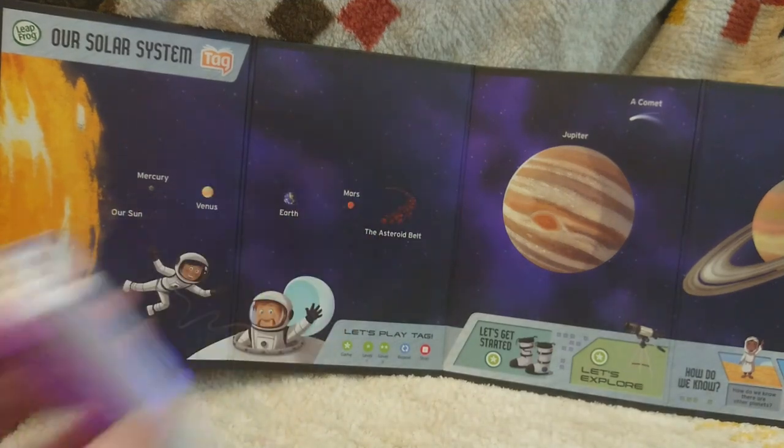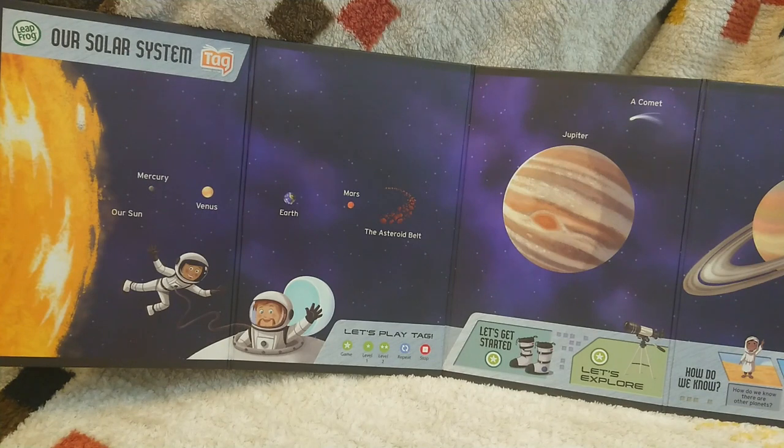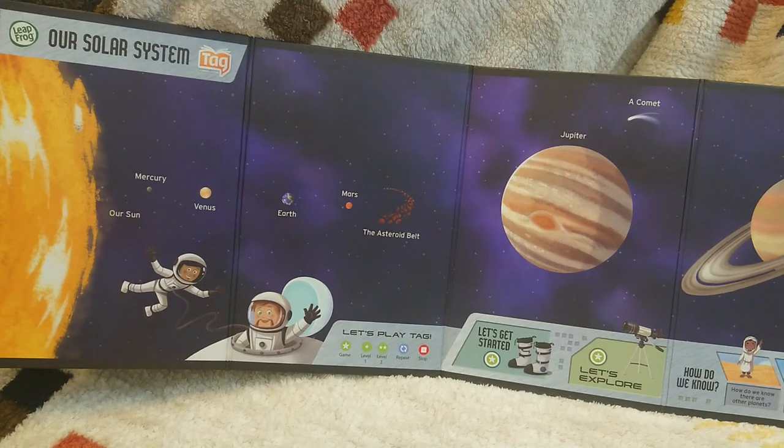The asteroid belt lies between Mars and Jupiter. Touch again. Asteroids are huge rocks that orbit the sun.